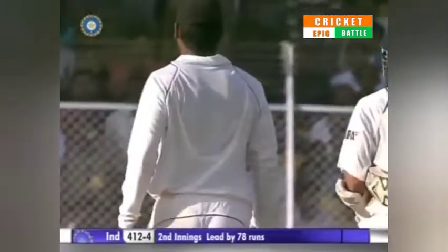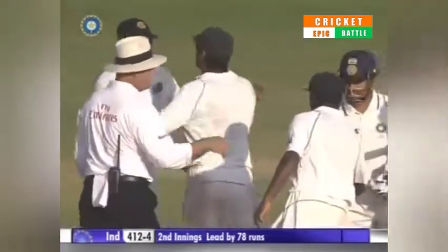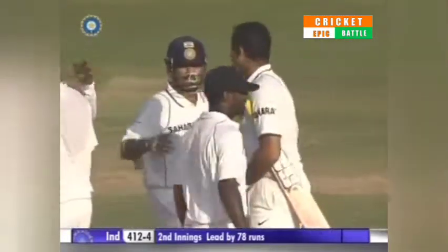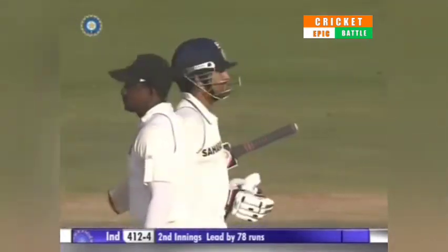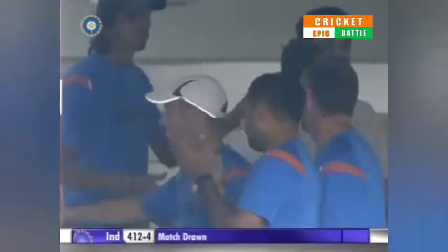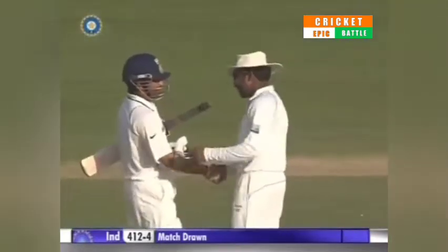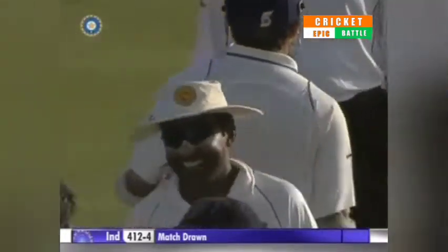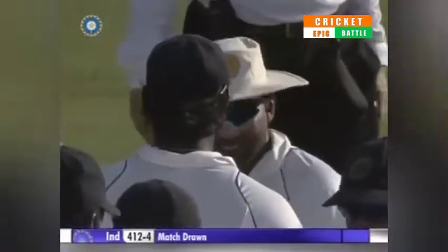Sangakkara shaking hands with Tendulkar and the match has been called off as a draw. Sri Lanka did really well — lost the toss, got four early wickets with India struggling at one stage on day one at 32 for four. Draw got a big hundred, Dhoni getting a hundred, got India back into the match. India managing just 426 in the first innings. Sri Lanka batting exceptionally well — that man Mahela Jayawardena scoring 275.